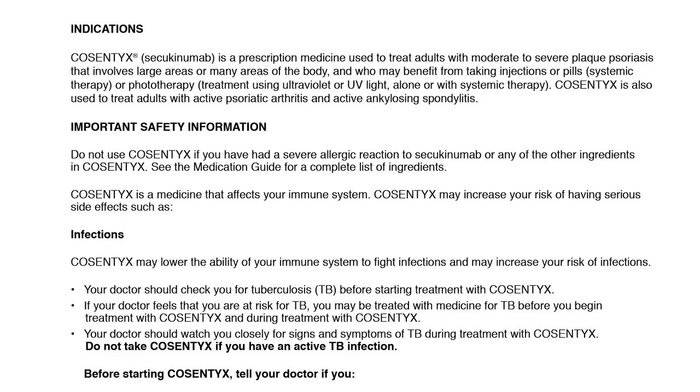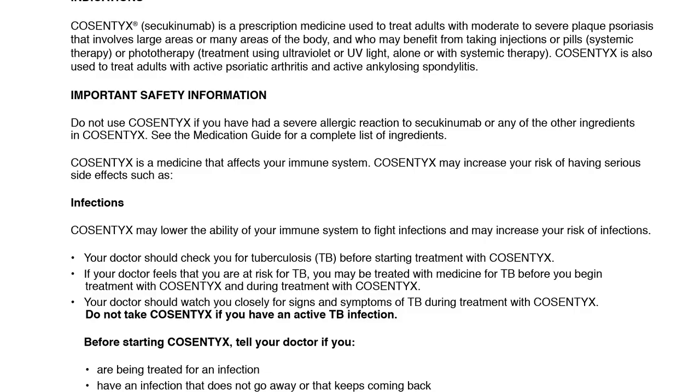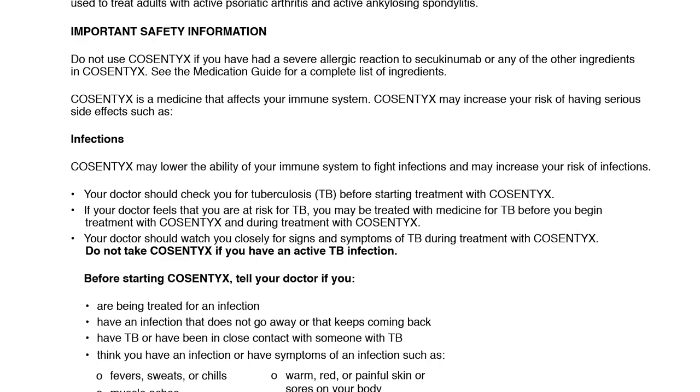Your doctor should check you for tuberculosis (TB) before starting treatment with Cosentix. If your doctor feels that you are at risk for TB, you may be treated with medicine for TB before you begin and during treatment with Cosentix. Your doctor should watch you closely for signs and symptoms of TB during treatment. Do not take Cosentix if you have an active TB infection.